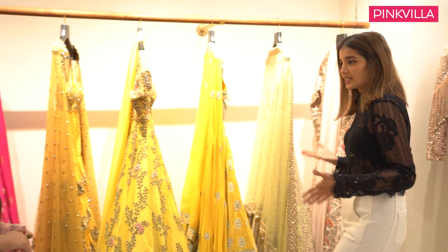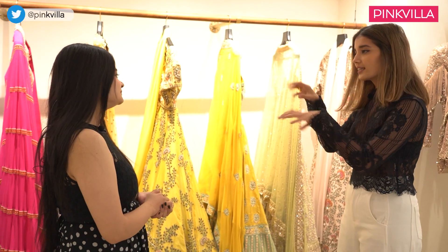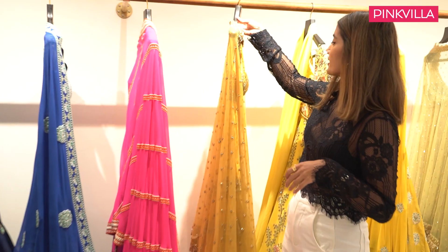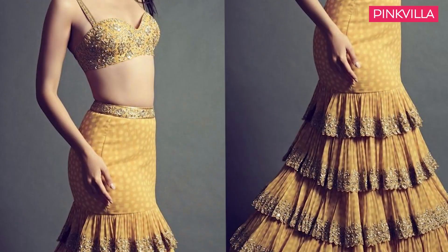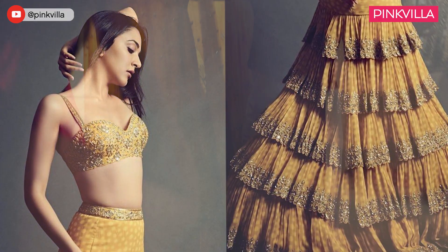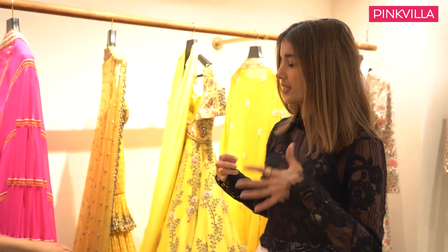Of course, because we are dressing brides for Mehndis and the wedding day, you see a lot of yellows, pinks, dust pinks, and the blues. This is another outfit that we shot on Kiara Advani for my coffee table book. It's like a tiered hip hug lehenga — that's what we call it. It's apt for brides to wear for their mehndi.